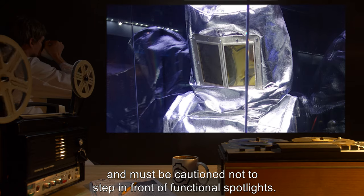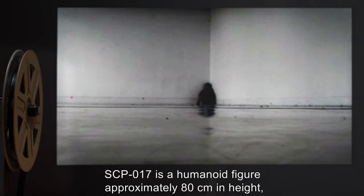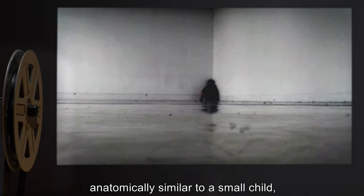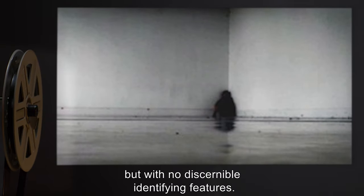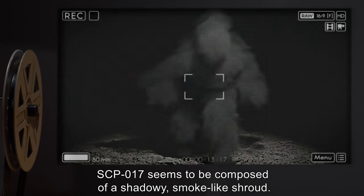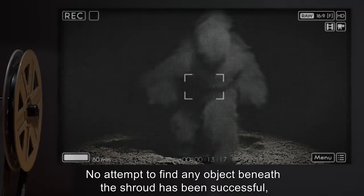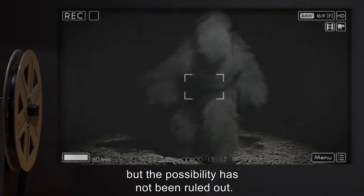Personnel entering the room are required to wear the designated full-body reflective suits and must be cautioned not to step in front of functional spotlights. Description: SCP-17 is a humanoid figure approximately 80 centimeters in height, anatomically similar to a small child but with no discernible identifying features. SCP-17 seems to be composed of a shadowy, smoke-like shroud.